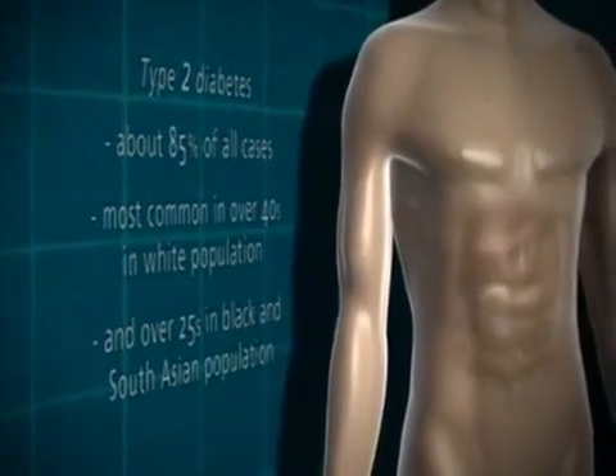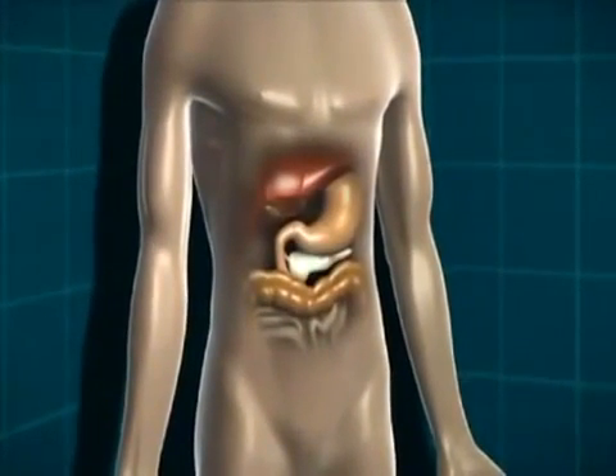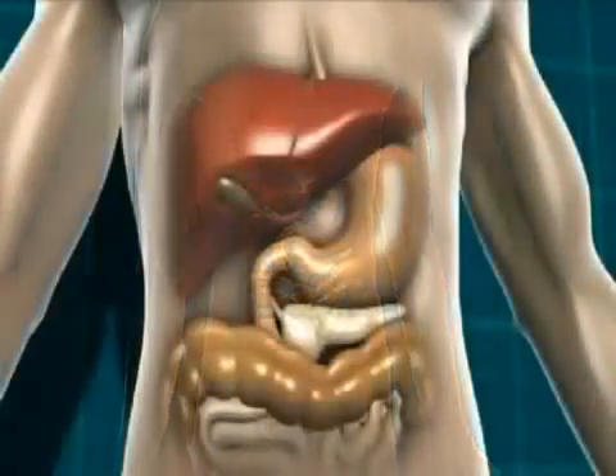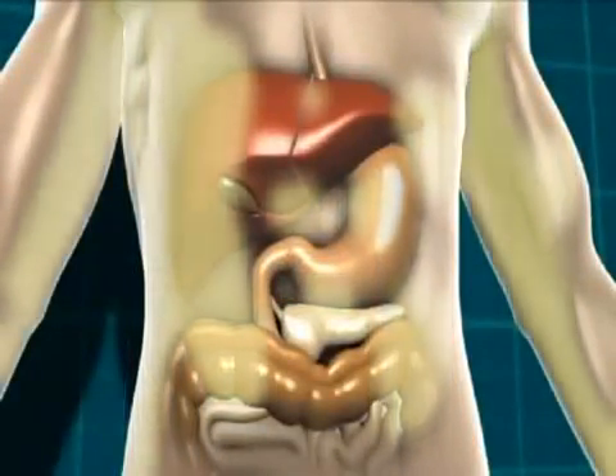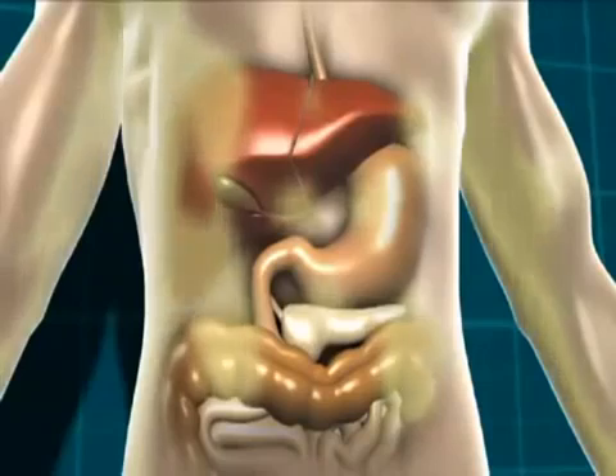These symptoms generally happen quite quickly, often over a few weeks, and can be reversed once the diabetes is treated with insulin. Type 2 diabetes accounts for about 85% of all cases in the population. It's most common in the over-40 age group in the white population, and in the over-25 age group in the black or South Asian population. Type 2 diabetes is a little more complex because of slightly more processes at work — either the body isn't producing quite enough insulin, or the insulin it is producing isn't working properly. That can be due to being overweight, because a build-up of fat can stop insulin doing its job properly, but it can also happen in people of a healthy weight.